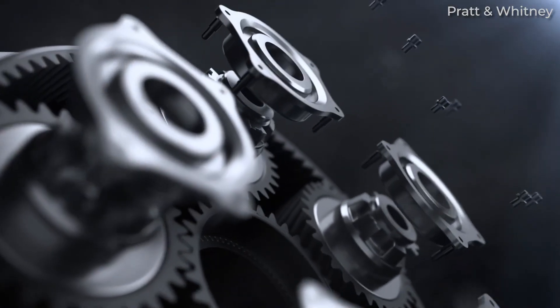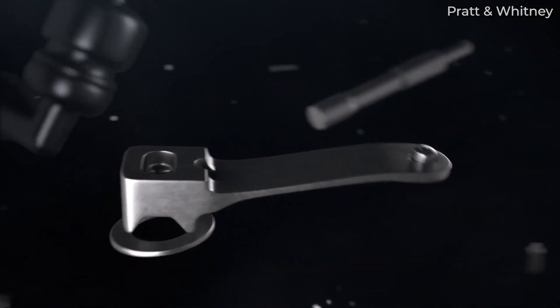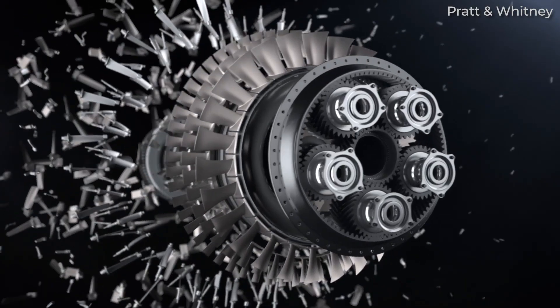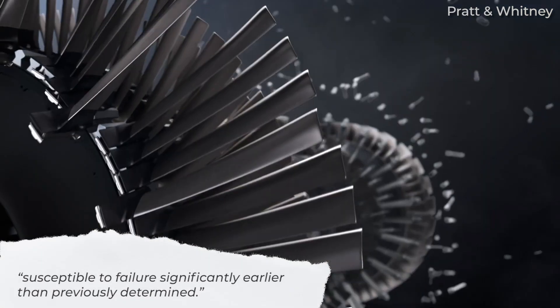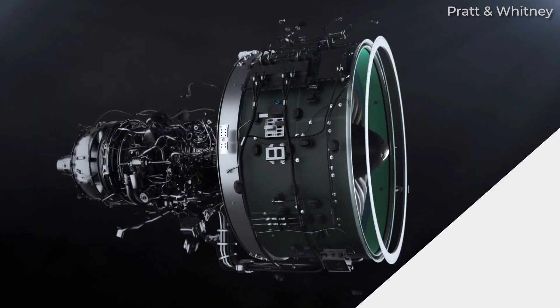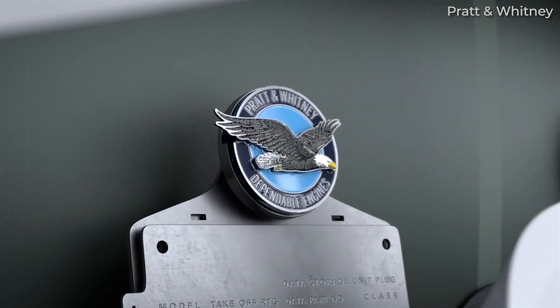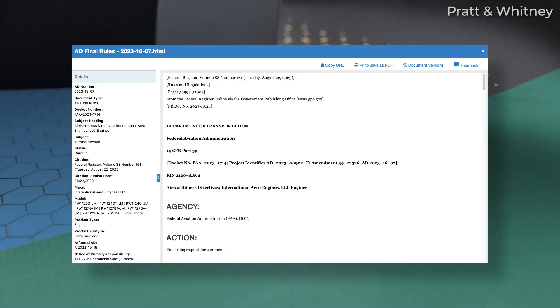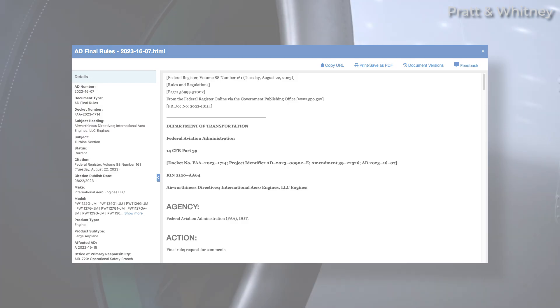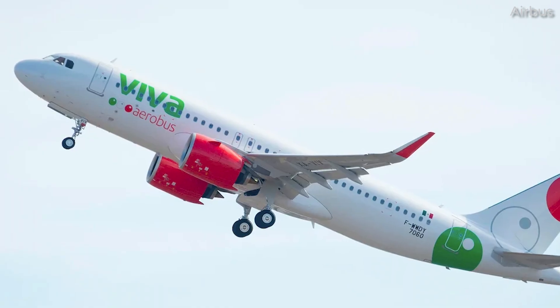This includes the HPC seventh- and eighth-stage integrally-bladed rotors, with the affected parts susceptible to failure significantly earlier than previously determined. The Airworthiness Directive issued in August 2023, number 2023-16-07, came out following an engine failure that happened on December 24, 2022.